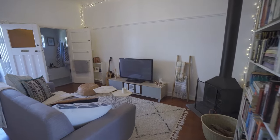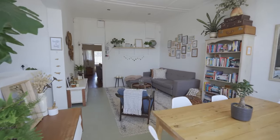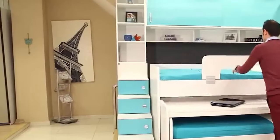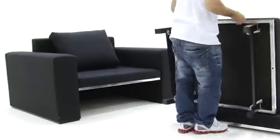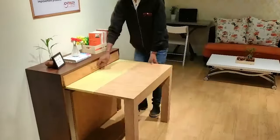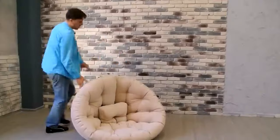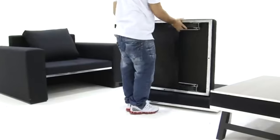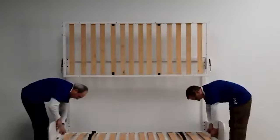Gone are the days when we filled our apartments with bulky pieces that hogged space. In today's fast-paced world, it's all about cleverly conserving space without compromising on functionality. Today we're diving into the world of the coolest, smart, and ultra-functional space-saving furniture. Get ready to be amazed by innovative designs that will make you wonder how you ever lived without them. Let's explore these game-changers in home decor right away.